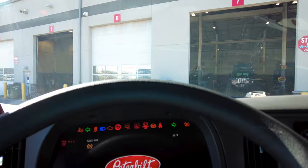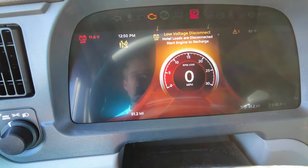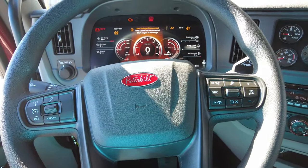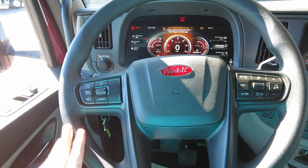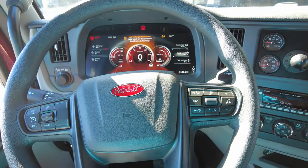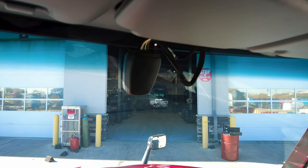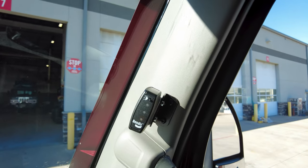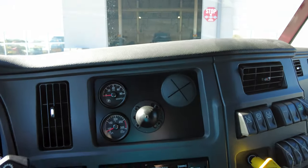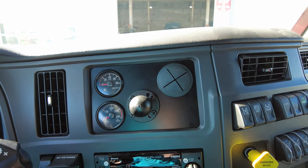We've got the new digital dash in there, and this truck has just over 51 miles on the ticker — so the next owner is going to be the first person to sneeze in it. With the smart wheel, we've got steering-wheel-mounted cruise control, audio and Bluetooth controls, and those controls also operate the digital dash. There's part of your Bendix Fusion anti-collision system right there on the windshield, and the blind spot detection. We went with two gauges in the B-panel with a knuckle and hole to route wires for your ELD or any electronic device.